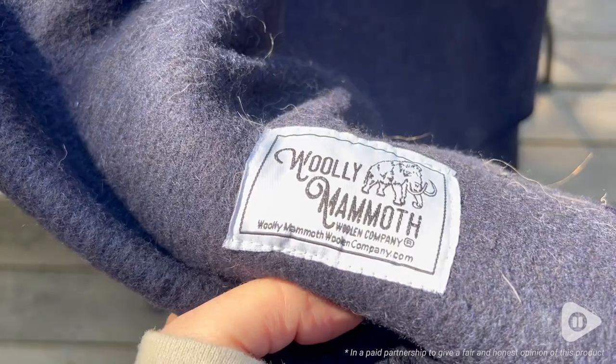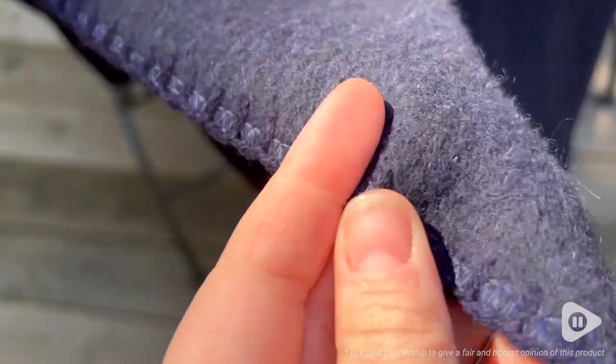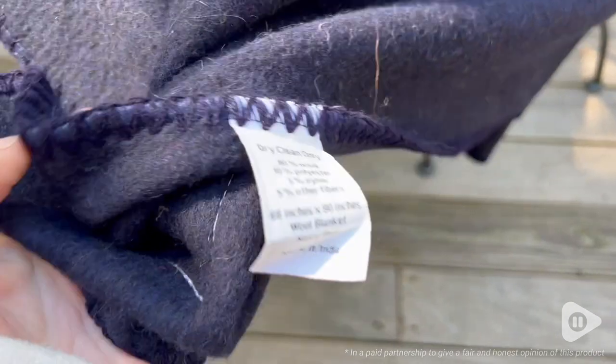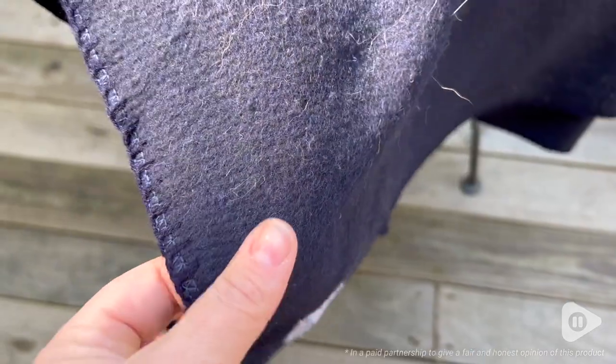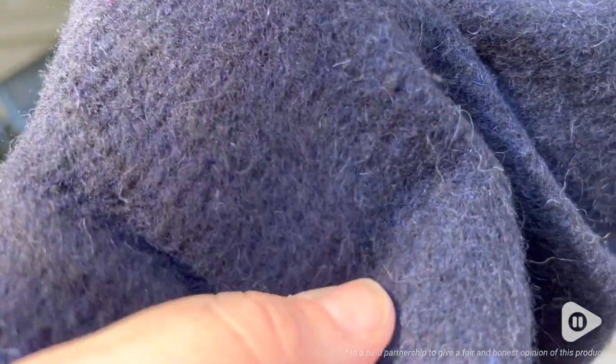The quality of this blanket is absolutely fantastic. I really appreciate how it has this beautiful whip stitching on the side, so the blanket is going to be super durable and resistant to wear and tear. It's an 80% wool blend, and it is warm — it's about a four-pound blanket, so it's nice and heavy and so soft and cozy.